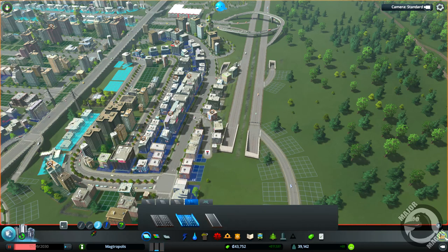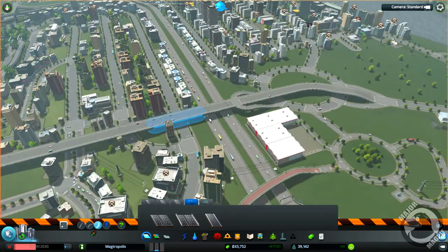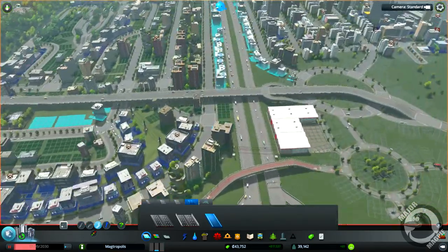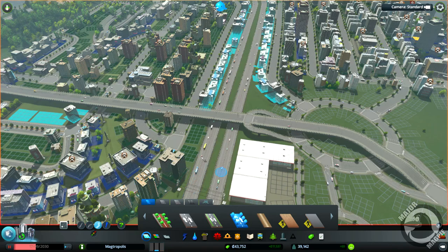Actually, bulldozer - get rid of that. I'm actually going to bring it off here instead. What did we have? We had double lane, yeah. A double lane, because there's nothing in there at the moment, so there's nothing stopping us putting anything on there. We want double lane with trees, one way, freeform - we want to go from there.